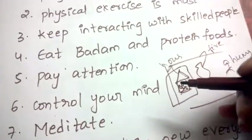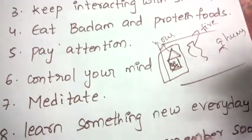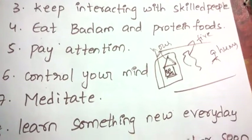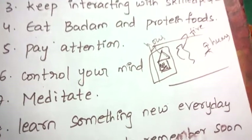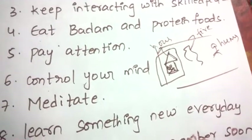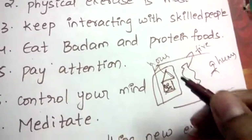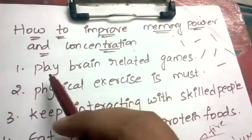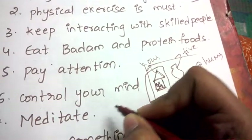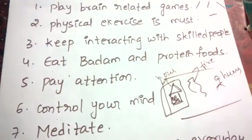Whenever you feel stressed, lack concentration, or are getting distracted, start listening to music. Music relaxes the mind and brings your focus back to the task. Also, play puzzle games — puzzling questions and similar games will also help you improve your concentration and memory power.